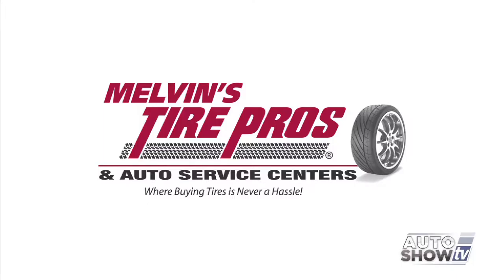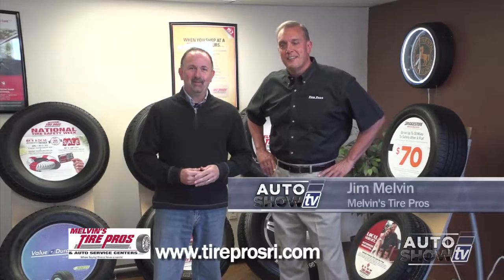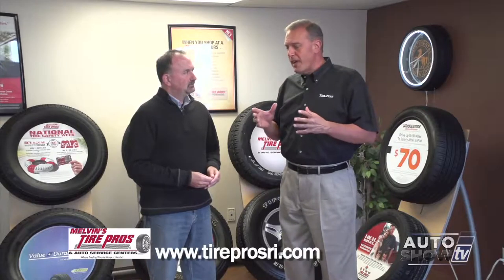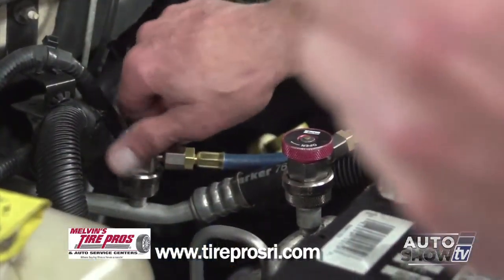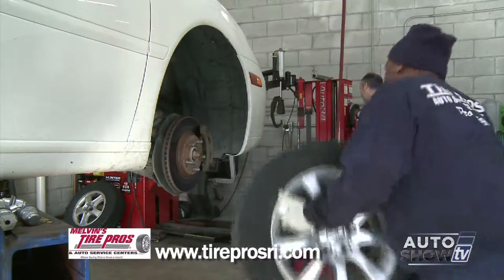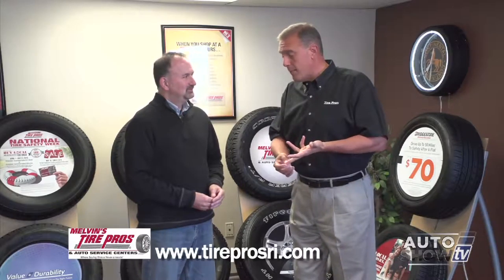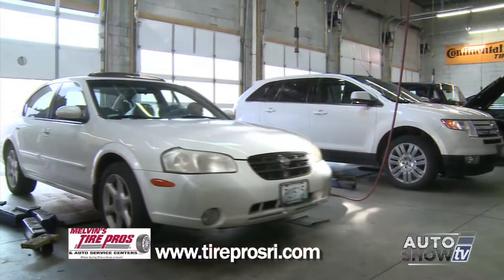Auto Show TV's Car Care Tips, presented by Melvin's Tire Pros — where buying tires and fixing your car is never a hassle. Here with Jim Melvin at Tire Pros on Post Road in Warwick. Now that summer driving season is here, the usual suspects emerge. The biggest issue is coolant problems — make sure your coolant is at the right level. Make sure your belts and hoses are in good condition, because warmer weather is tough on engines. Also check the battery, make sure air conditioning is working properly, and check air pressure in the tires — all important for trips to the beach and vacation.